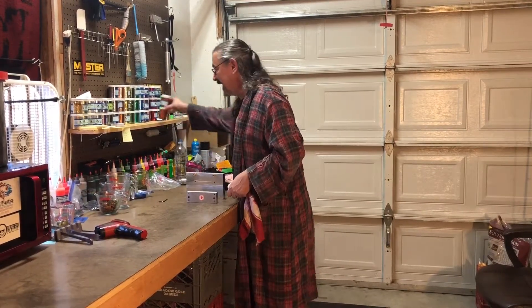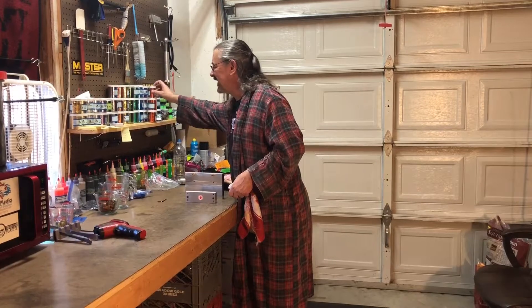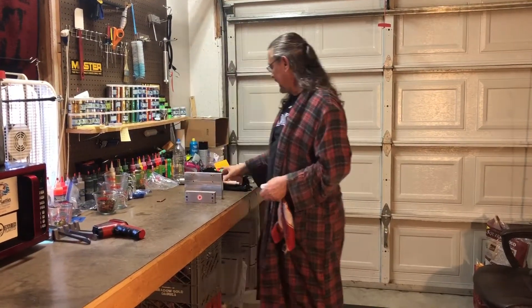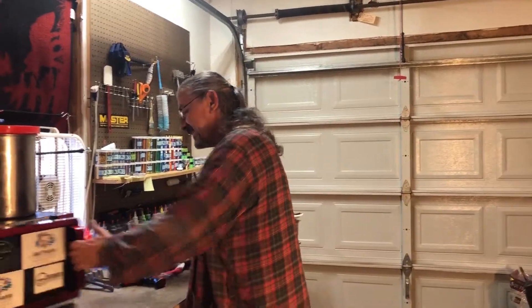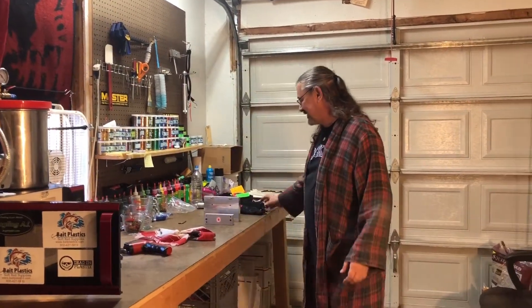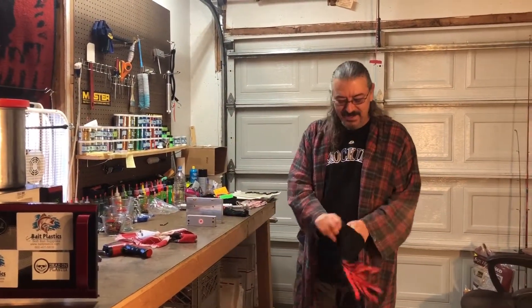Not everybody does that. My dad never used to do that. He'd tell me where to find the socket — which drawer in his toolbox — but it was never there because he didn't put the damn thing back when he was done using it. And of course he'd be yelling at me because I couldn't find it. Well, if you put it away, you know. That was my dad.